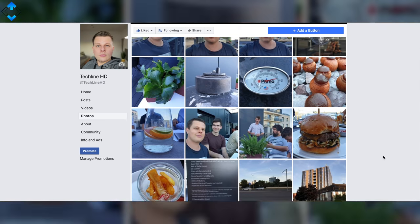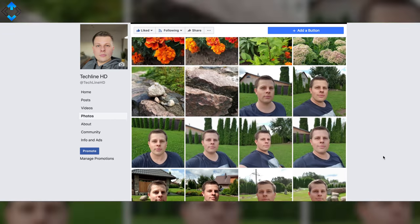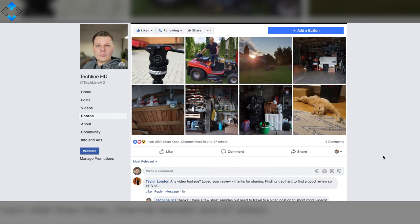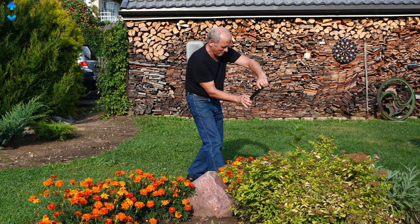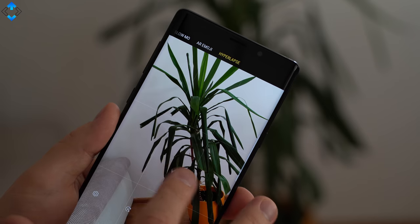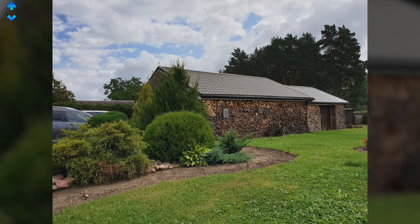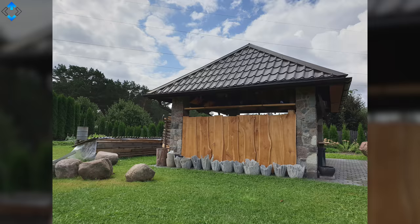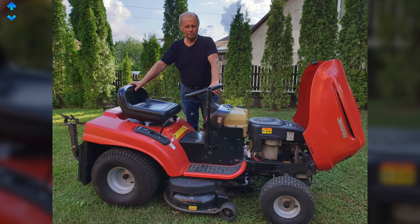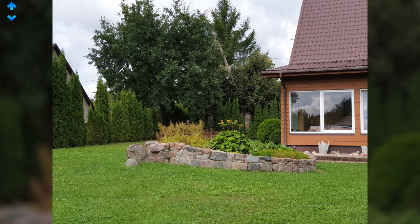Just before we talk about image quality, I always upload high-resolution camera samples on my Facebook page — all the links are down below. The camera app on the Note 9 is just like on any other Samsung flagship, offering quite a few shooting modes and very fast, responsive performance. The overall image quality is one of the best you can get on any phone — pictures come out sharp, detailed, colors are very accurate, and dynamic range is excellent.